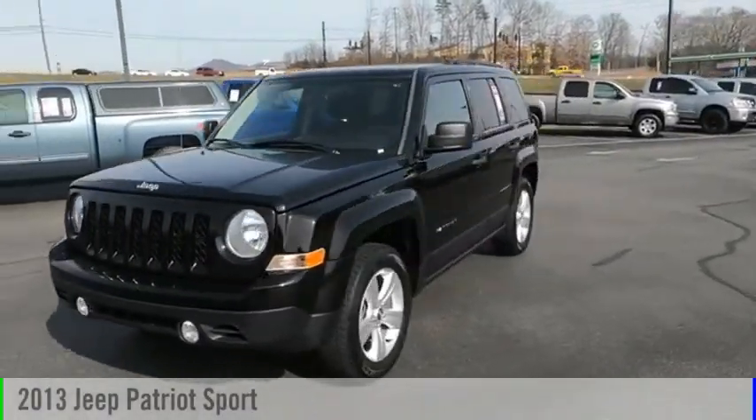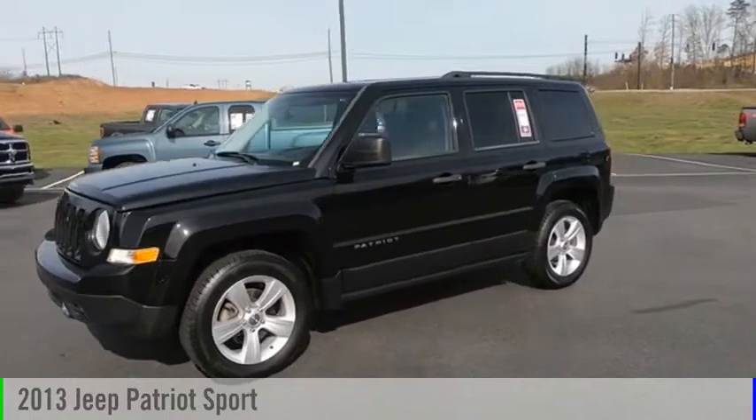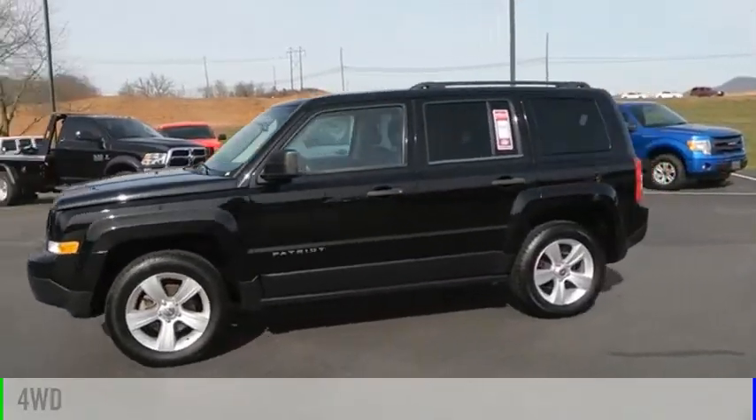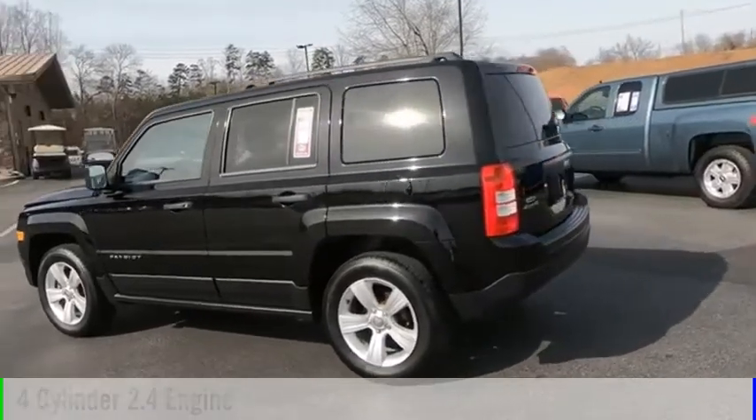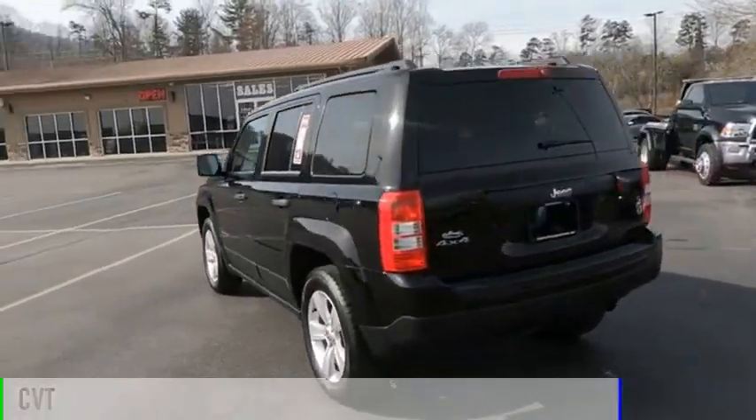Take a ride in the 2013 Patriot. This vehicle is powered by a four-wheel drive, four-cylinder, 2.4-liter engine, and comes with a continuously variable transmission.